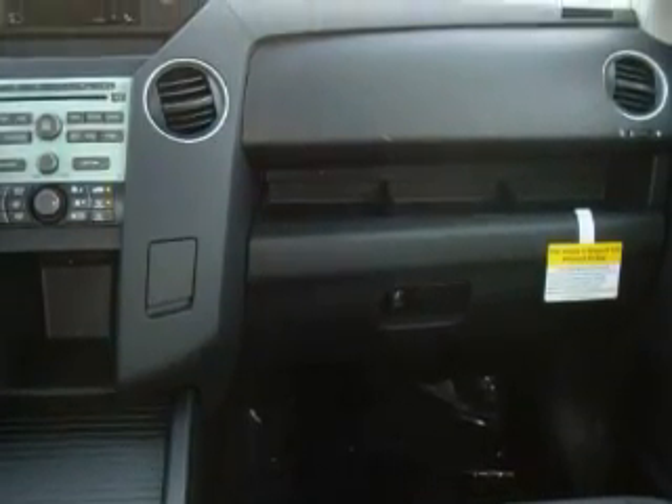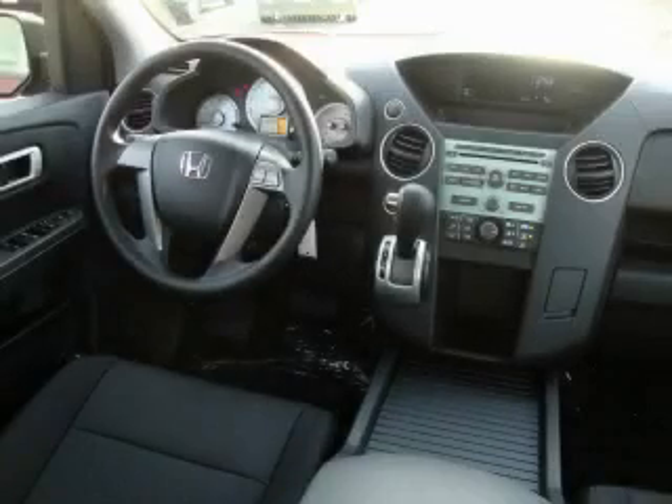The steady engine, mated to a reliable transmission, makes for a great driving experience. Call now to find out how you can own this breathtaking crossover.